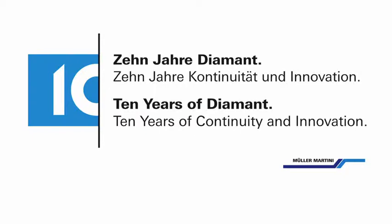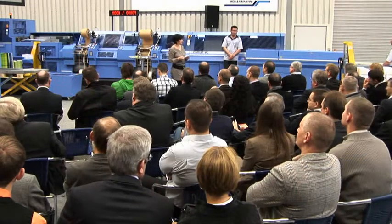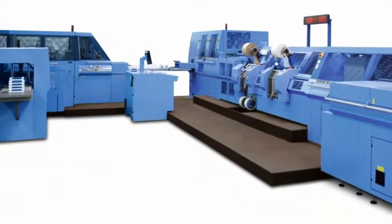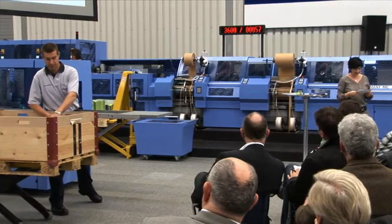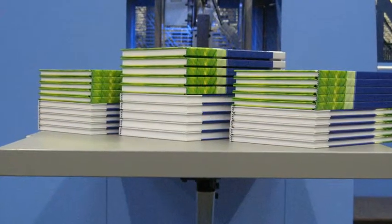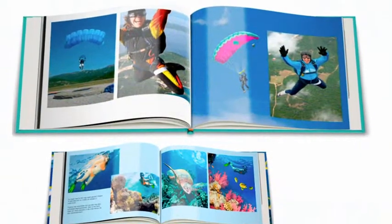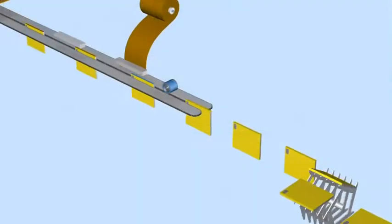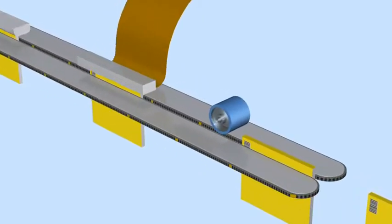Müller-Martini Buchtechnologie in Bad Merkentheim showed at its open house two really impressive book production runs with the Diamant MC hybrid. The audience watched a production sequence well known to manufacturers of digitally printed books. Short runs, even single books, can be produced with this feature. Book blocks of photo books or personalized books that can vary in thickness, with headbands and backlining paper applied in line, are married with their cases in one pass.